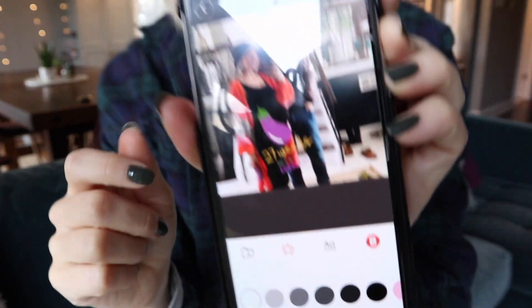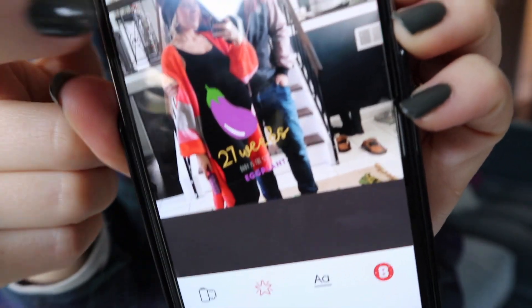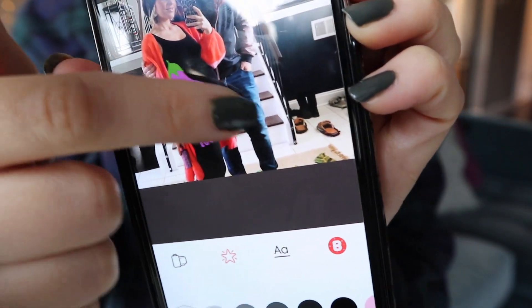The other app I got — and I haven't used it much but it's really cute — is the Baby Story app. I'm 27 weeks, so according to this I'm an eggplant, or he's an eggplant. If you want, you can take that sticker and place it anywhere you want, make cute little pictures with it, and send it to your family.